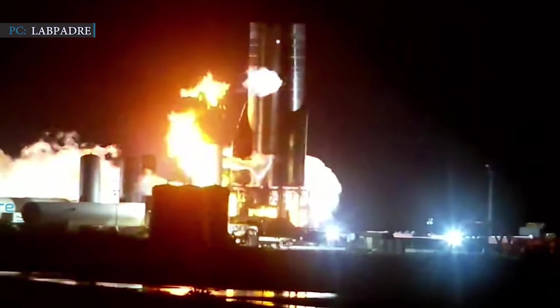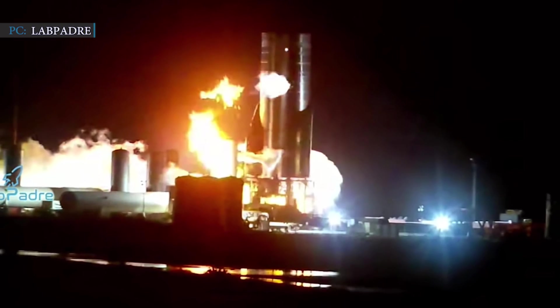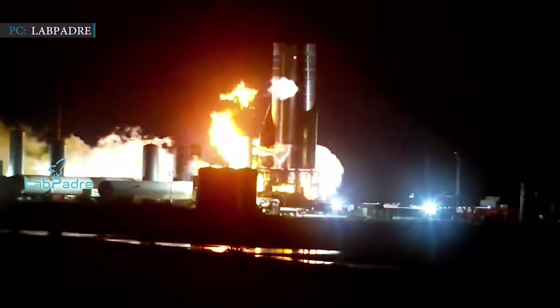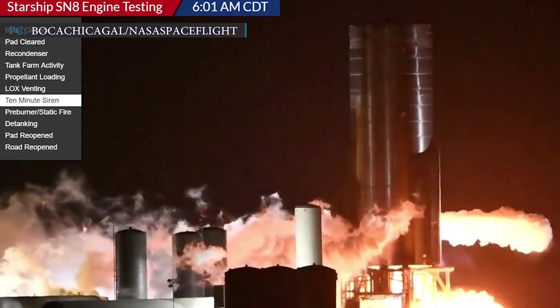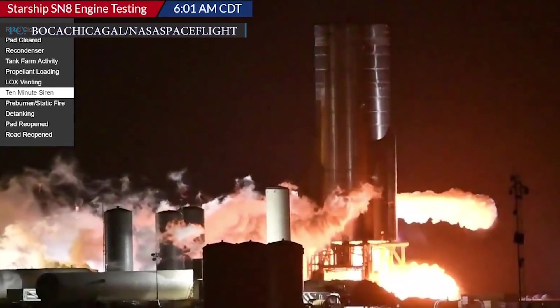The test was much bigger than the October 19th pre-burner test. The thrust created by the stainless steel prototype was massive. Starship SN8, a first of that kind of prototype, successfully completed and survived the first static fire test without any failure. SN8 will move forward for a high-altitude flight test if they succeed in a second triple Raptor static fire test with a stacked-up nose cone.